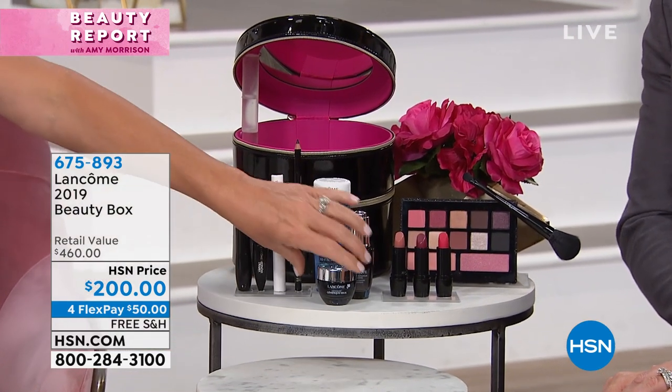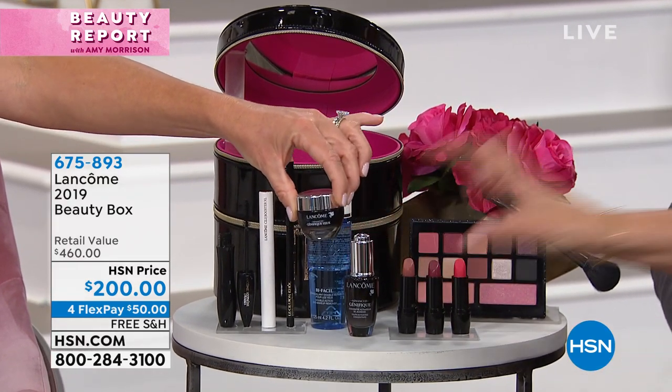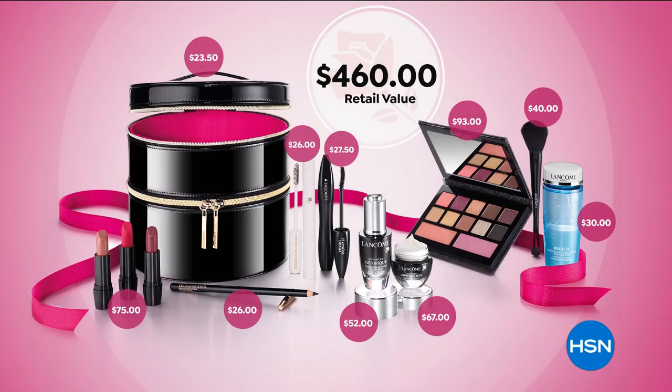The eye cream alone is $67, Amy. That's $67 on its own — a full-size Génifique Eye. You're going to get a full-size Génifique, three gorgeous lip colors. Look at everything you're getting — we're going to go out of business at this rate! This is all because of Amy Morrison. For 10 years, Amy has been pitching and battling, and she finally won two years ago. This is our biggest and best value ever, and you can't get this in stores.